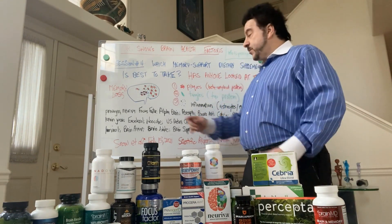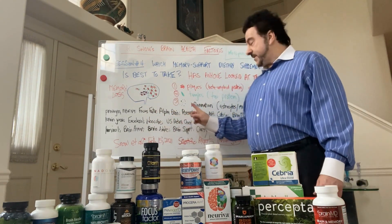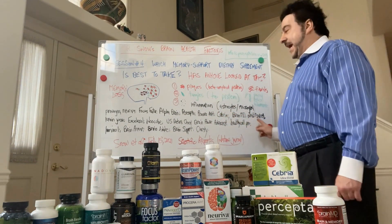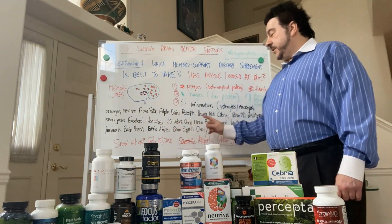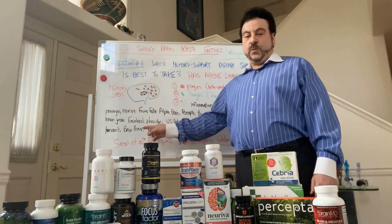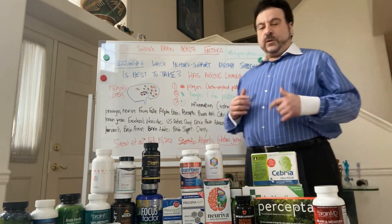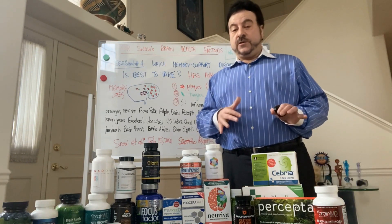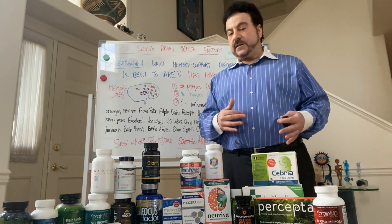What we looked at was Prevagen, Nereva, Focus Factor, Alpha Brain, Procepta, Procera AVH, BrainMD, Natoven, BrainJuice, Accelerol, NoOQ, U.S. Doctors Clinical Brain Power Advanced, HealthyCellPro, Luminol, BrainArmor, BrainAwake, BrainSupport, and Clarity. We tested all of these on a weight-to-weight basis for their ability to reduce the beta amyloid fibrils found in plaques and the tau protein tangles found in tangles. The results are amazing and very surprising.